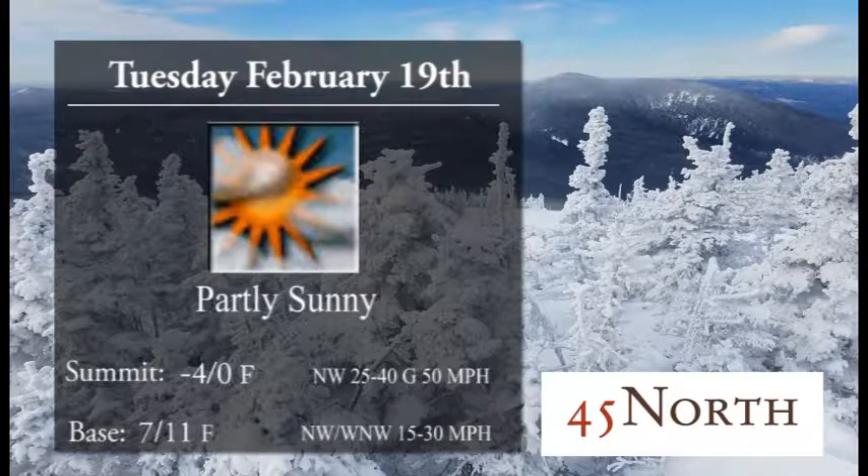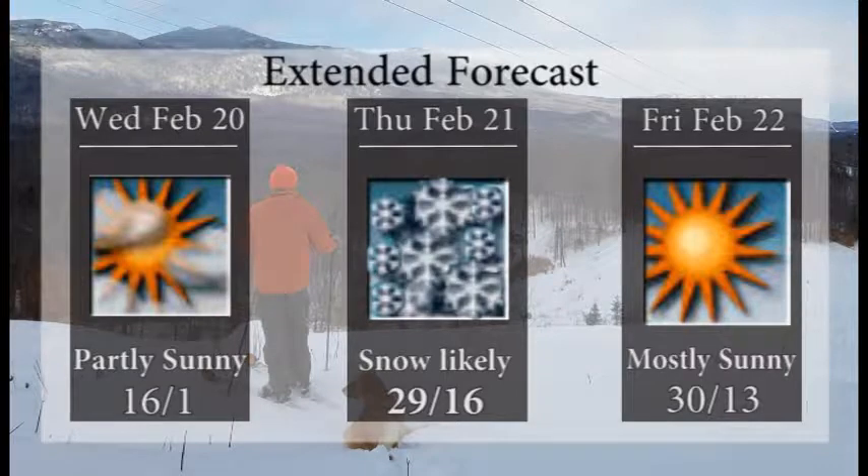For the rest of the week, not looking too shabby. Hope you can stick around for the whole vacation week — good temperatures, great conditions, what more can you ask for? On Wednesday, partly sunny, 16 at the base, 1 up top. Thursday looks like snow's coming — 29 at the base and 16 at the summit. Then back to mostly sunny skies with 30 at the base for Friday and 13 up high.